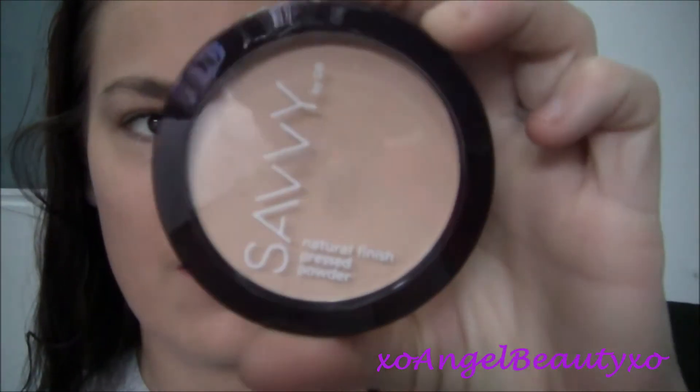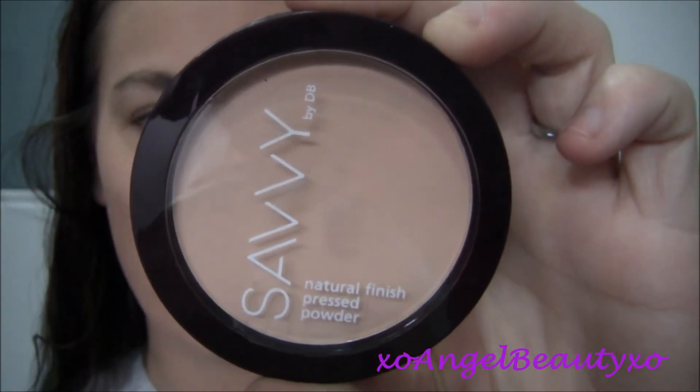So now I'm just going to take the Savvy Natural Finish Pressed Powder in Translucent — just a translucent powder to set my foundation. I'm taking this on my alpha powder brush, which is really worn but still does the job. Just a note: this foundation dries really nicely, it's not tacky at all, I can't even feel that it's on my skin, which is really nice.